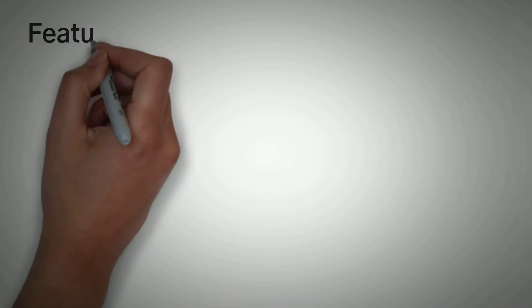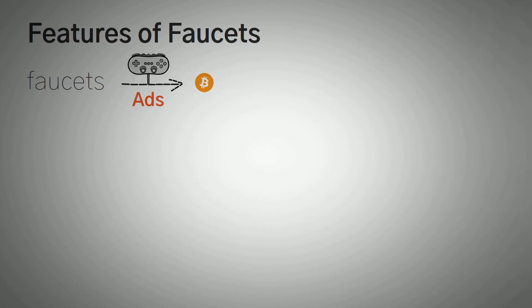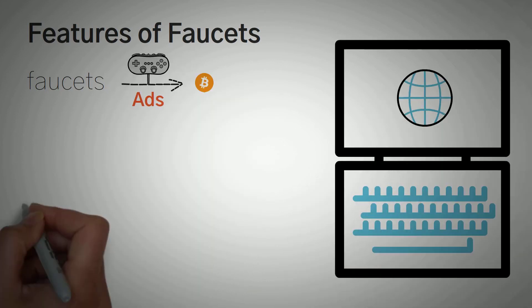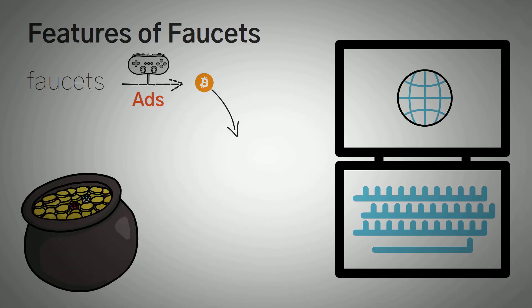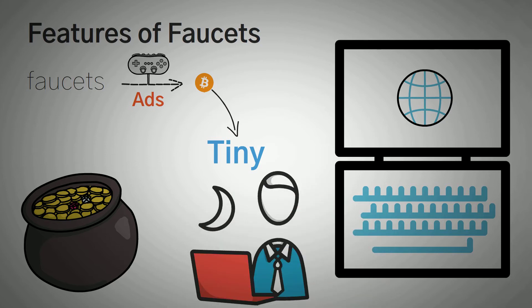Let's go over three of the main features of Bitcoin faucets. Number one: faucets give users Satoshis as rewards for completing tasks on their website. While there have been talks about how faucets can make someone rich, the rewards are mostly tiny and insignificant. Anyone seeking to make good money from these faucets will have to dedicate a better part of their time to it. In fact, you'd probably make more money at a part-time job.